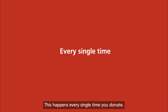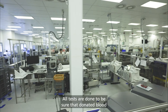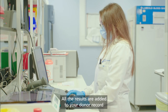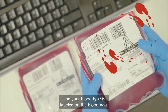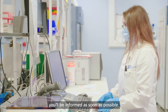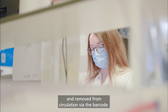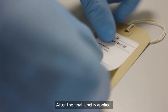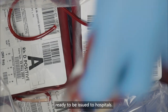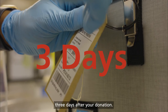This happens every single time you donate. All tests are done to be sure that donated blood is as safe as it can be for the person receiving it. All the results are added to your donor record, and your blood type is labelled on the blood bag. If there is an issue with your blood, you will be informed as soon as possible. All blood can be traced and removed from circulation via the barcode. After the final label is applied, the components are stored at the correct temperature, ready to be issued to hospitals.